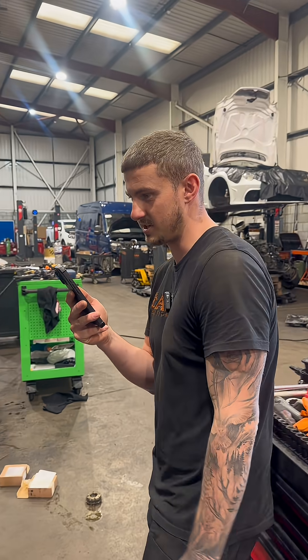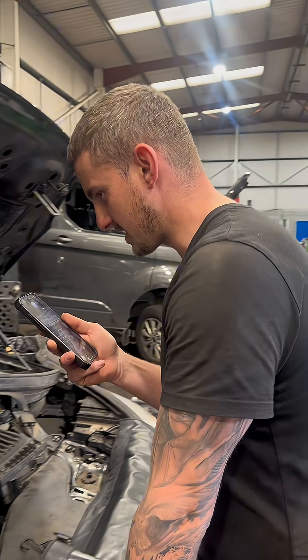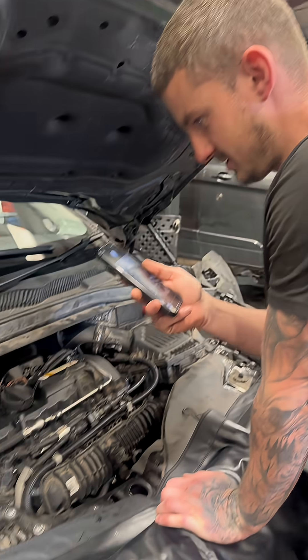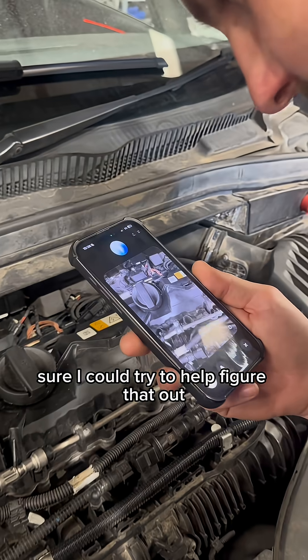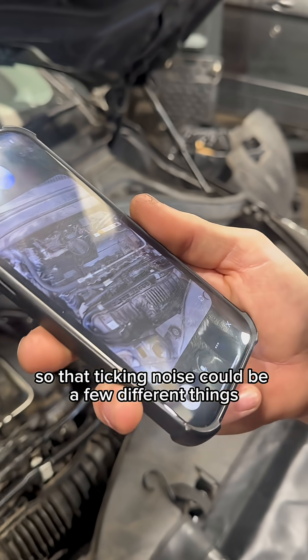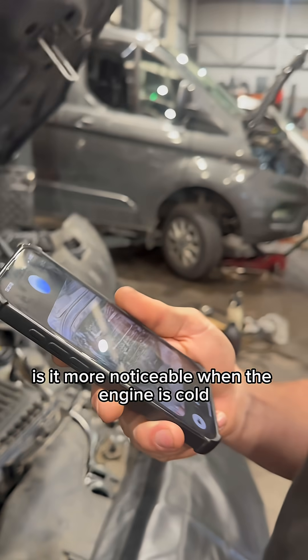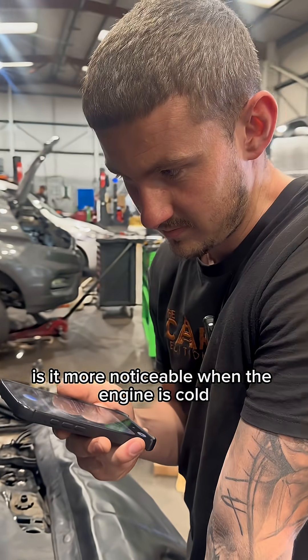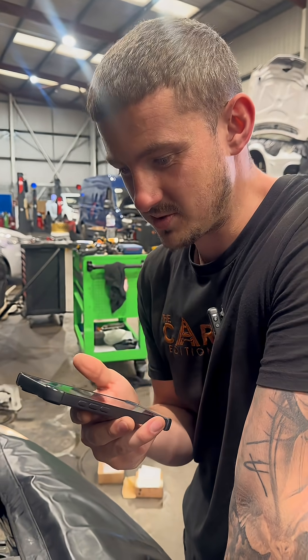So, Mr AI, I have a 2016 2 Series 220i, engine code B48. Can you tell me what this ticking noise is under my bonnet please? AI responds: Sure, I could try to help figure that out. That ticking noise could be a few different things — sometimes it's related to the injectors or the lifters. Is it more noticeable when the engine is cold? Response: No, the ticking noise just happens all the time.